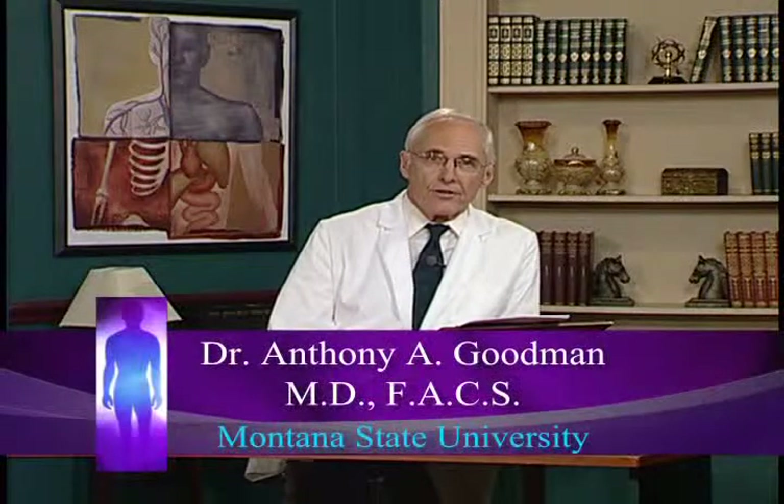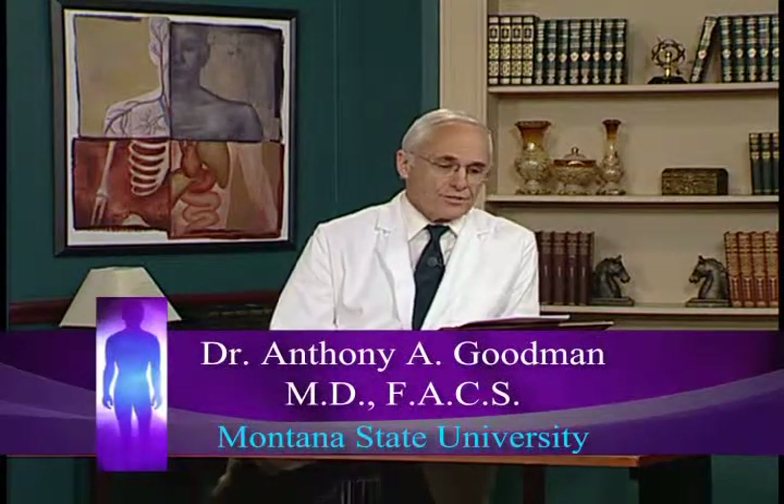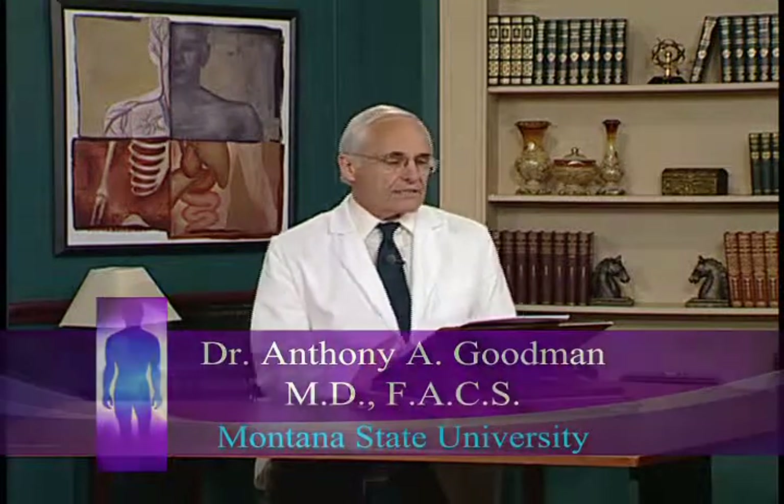Welcome. I'm Dr. Anthony Goodman, and today we will begin the first of 24 lectures on how the body defends itself in a constantly hostile environment, how it will protect itself under all conditions.